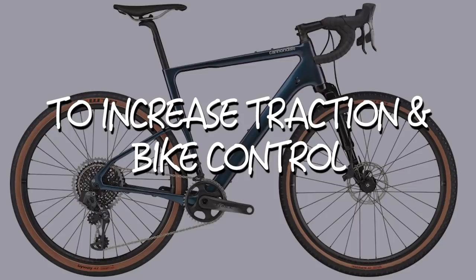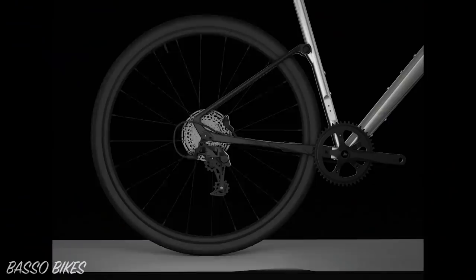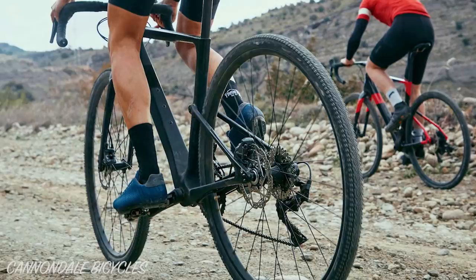Here's why you should use suspension. Number one: to increase traction and bike control on rough surfaces. Suspension provides a noticeable gain in traction on rough surfaces, as even a minor amount of vertical deflection at the rear axle allows the tyre to maintain contact with the ground for longer. In addition, you get more predictable bike handling, as the suspension keeps your bike more composed.